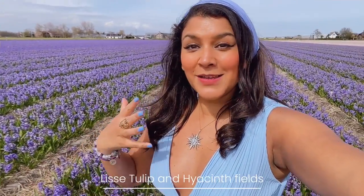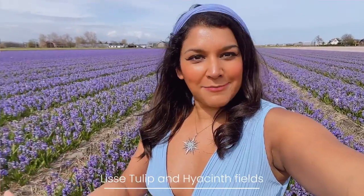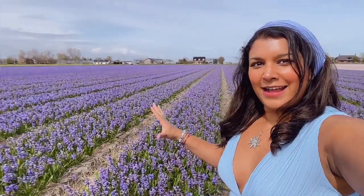We've hired a car for the day to drive us around, because basically all of Lisse is filled with these amazing fields. This is the hyacinth field and I can't tell you how incredible it smells — you can smell the hyacinth, it's so beautiful. It's a really good idea to hire a car and then have a little drive around and see which fields you come across. I'm just so overawed and so amazed — it's so beautiful.